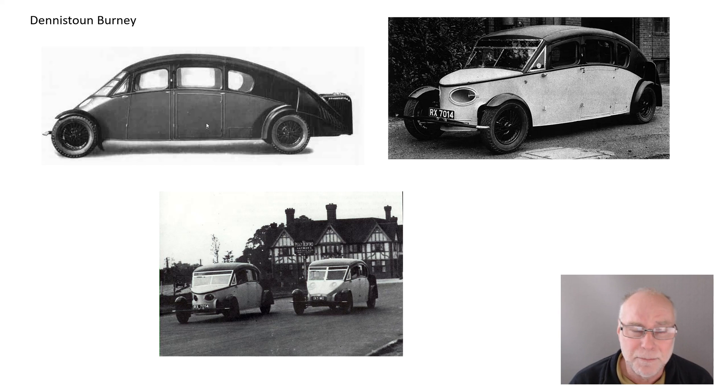Now Burney had been associated with the R100 airship in the 1930s, but that airship was basically cancelled after it was built. Why? Because another airship, the R101, had crashed and the UK government basically gave up on airships at that stage. But he was already turning his eye to something else — why not make a streamlined car? After all, airships were the most streamlined objects that had then been made, and he must have been looking at his airship and then looking at cars and thinking, surely we can do better than this.